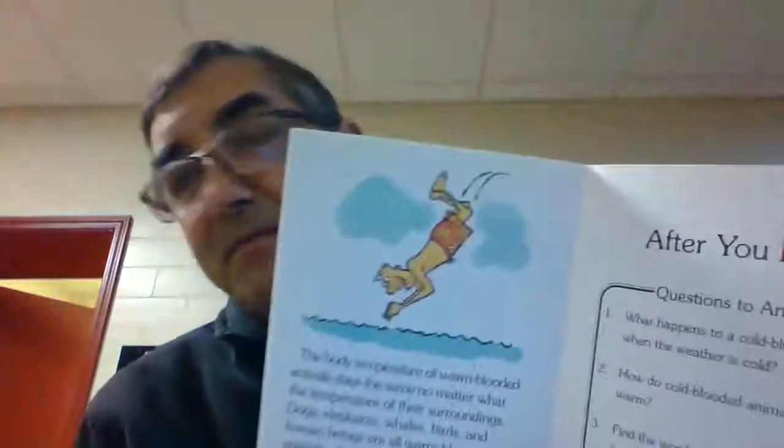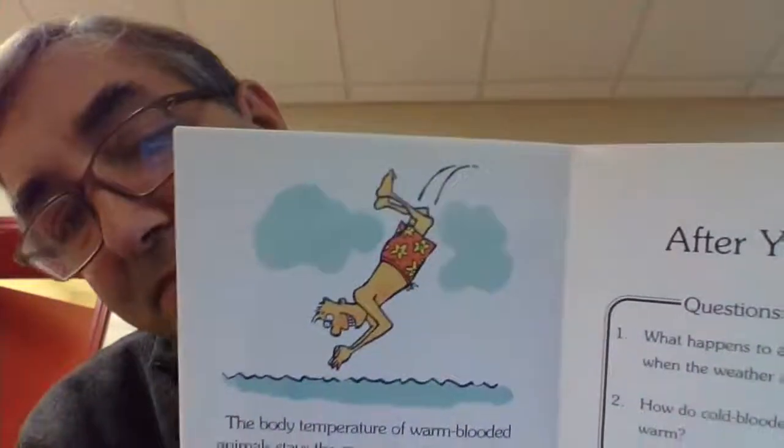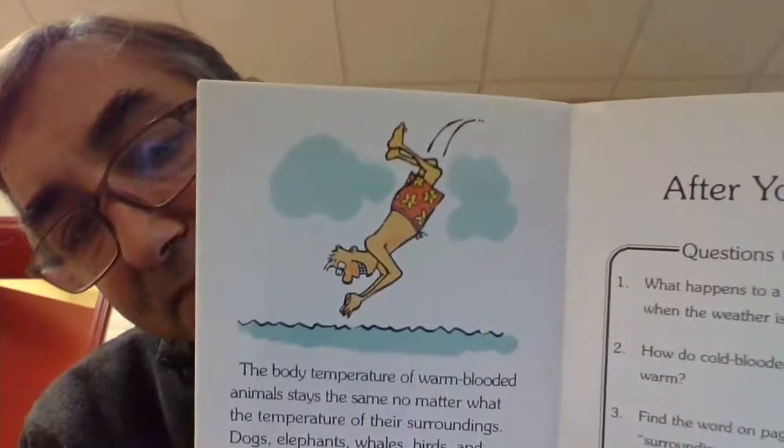Fur, feathers, and blubber all help to keep warm-blooded animals warm. Sweating, panting, or getting wet helps them get cool. How do you stay warm or cool off? Thank you for reading with us.